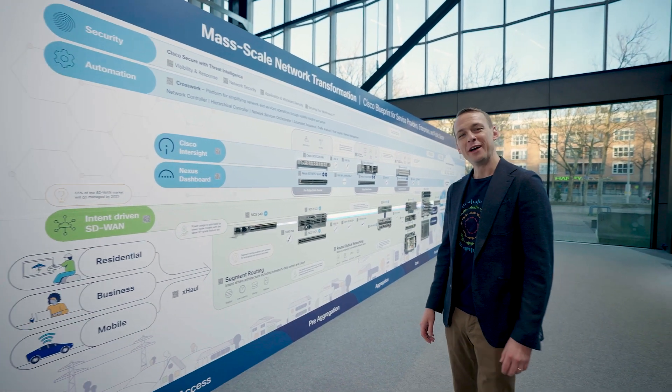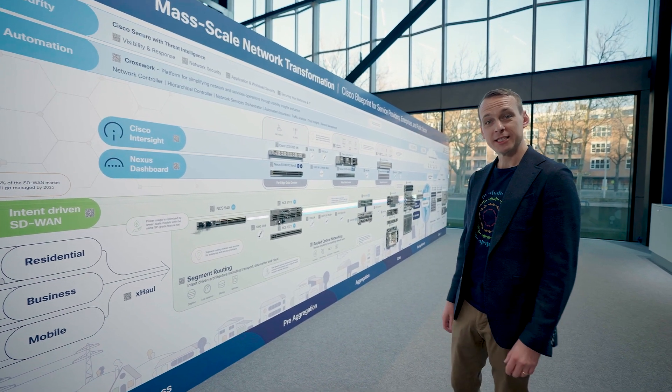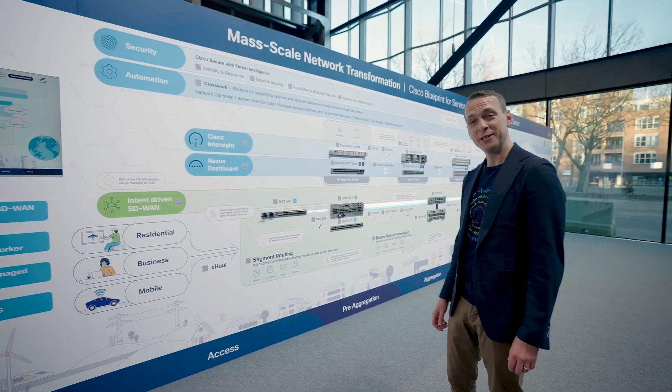Hi folks, we've built this Wonderwall to convey our end-to-end blueprint for the most sustainable and profitable networks. So how do we do it?